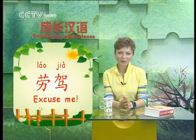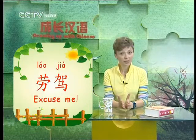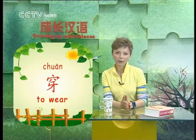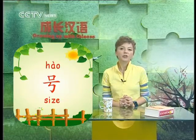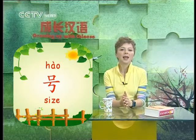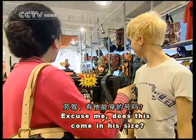老价,有他能穿的号吗? — 'Excuse me, do you have his size?' 老价 is a polite term used in many situations to get someone's attention, just like the English 'excuse me.' 穿 is the verb 'to wear.' In the context of clothing, 号 refers to 'size.' 小明's mom could say 有他的号吗? — 'Do you have his size?' Or more specifically, 有他能穿的号吗? — 'Do you have a size he can wear?'